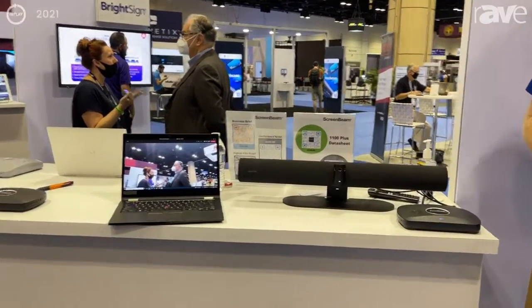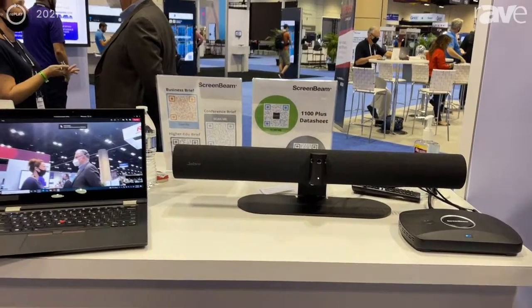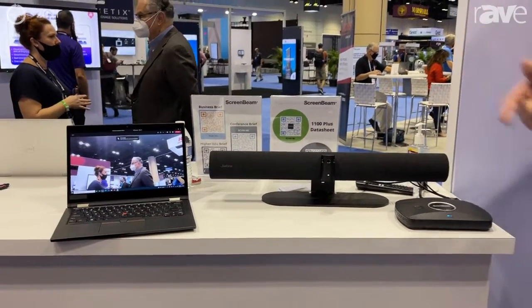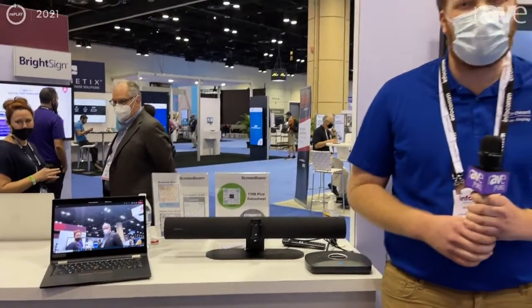Here we've got the Jabra Panacast 50 with our partnership with Jabra. All of those great features of that device get to be used back to the user's device that they're bringing into the conference room.